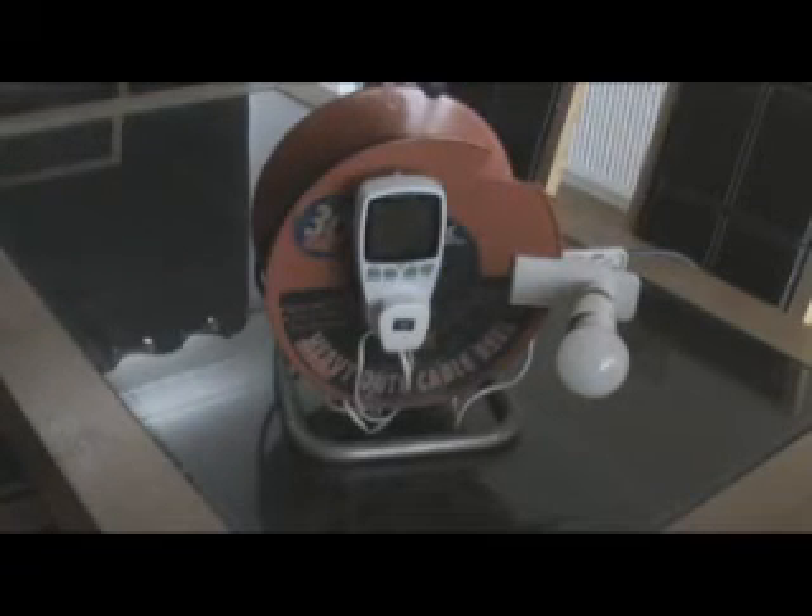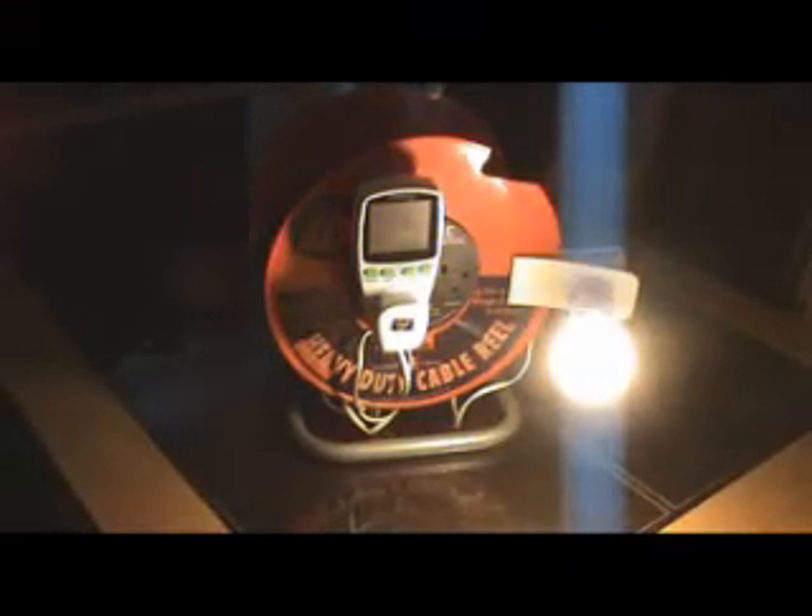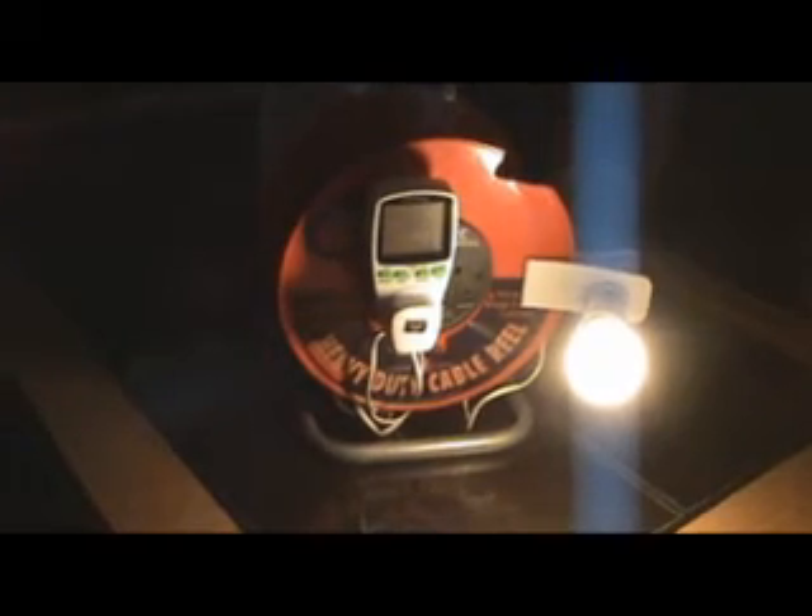Last on the list is the LED bulb. This is rated at 9.5 watts and is the equivalent of a 60 watt light bulb. You can see it's just showing 9 watts of power.